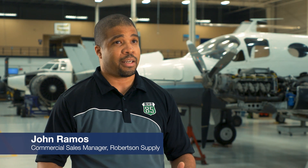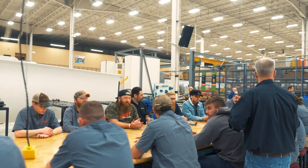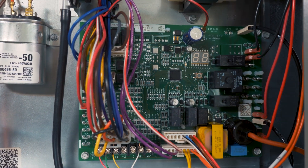That right there is something that is only done on the Renaissance platform. One of my favorite things on the Renaissance platform is the seven-segment LED readout on the board. Contractors don't have to count blinks — they can just go right to the board, look at the fault codes, and know exactly what's going on for maintenance, installation, and service.